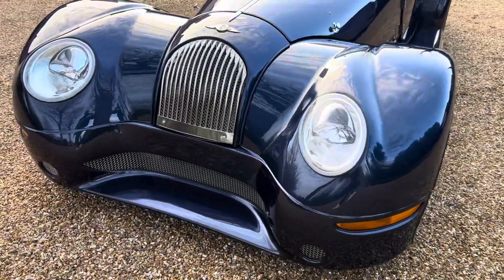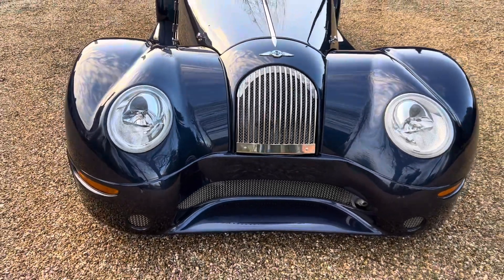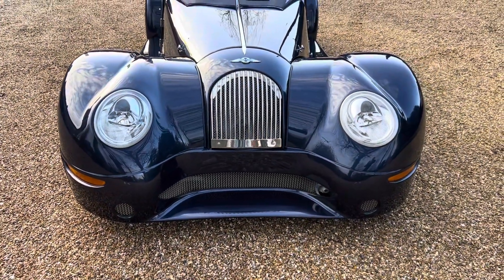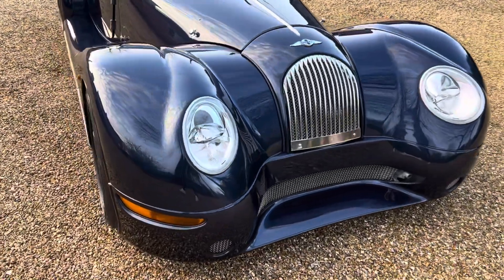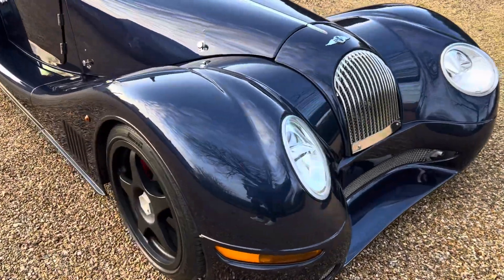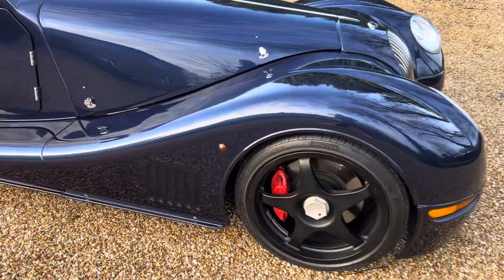Satin black alloy wheels. We actually took this vehicle in part exchange against a different Aero 8. It's been owned by a Morgan enthusiast for the last seven, nearly eight years and covered a mere 2,000 miles during that period.